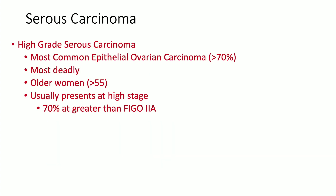When you're looking at high-grade serous carcinoma, this is by far the most common epithelial ovarian carcinoma, so if you're dealing with an ovarian carcinoma, this should be at the forefront of your differential. It's also the most deadly. We see it in older women, and unfortunately, because the ovary is free in the peritoneum, it usually presents at a high stage — with 70% greater than FIGO stage 2A.